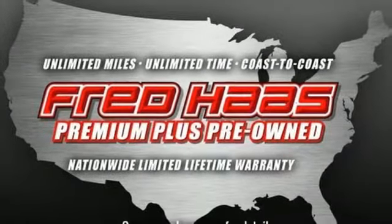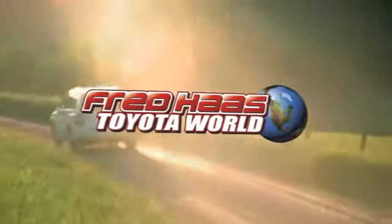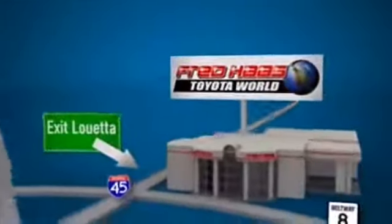Come see it for yourself before it's gone. Fred Haas Toyota World has been a hallmark of our community for more than 40 years. Easy to find on I-45 North at Luetta, just 2 miles north of 1960.